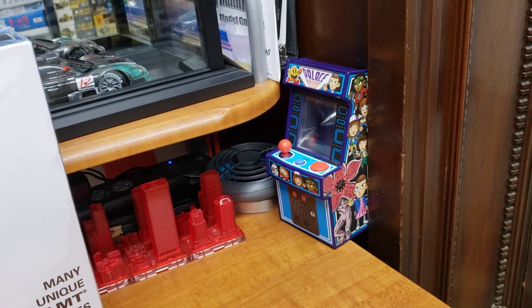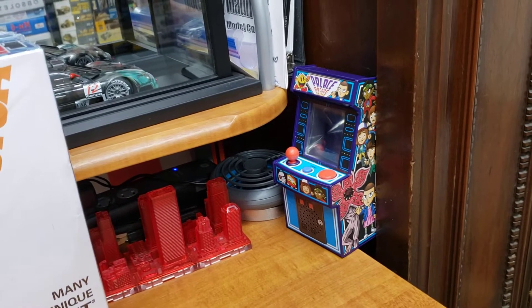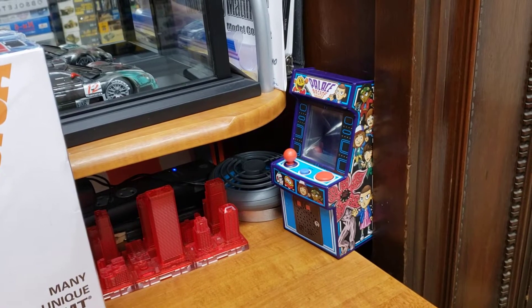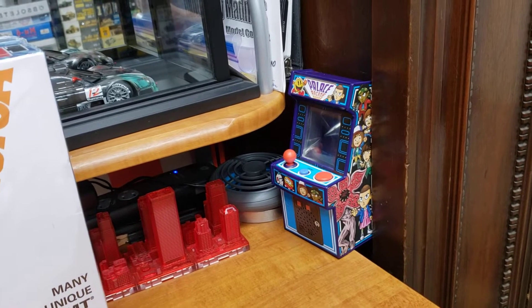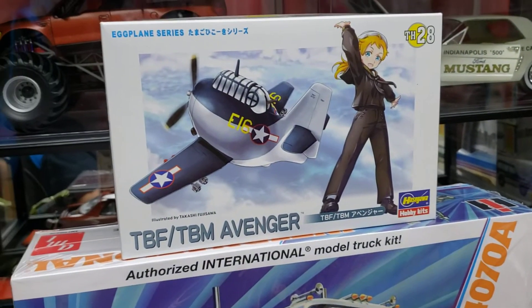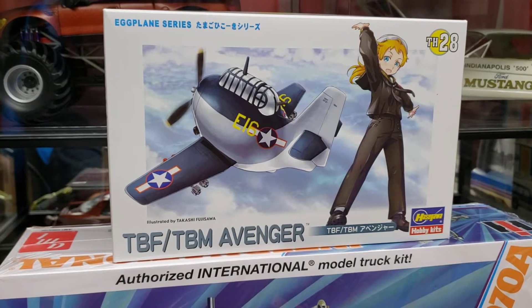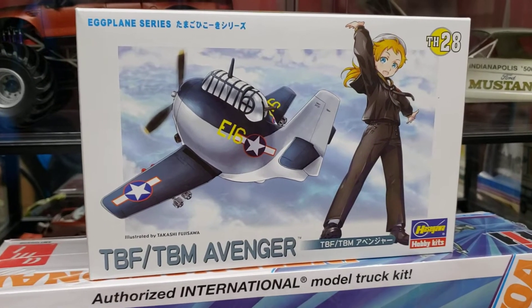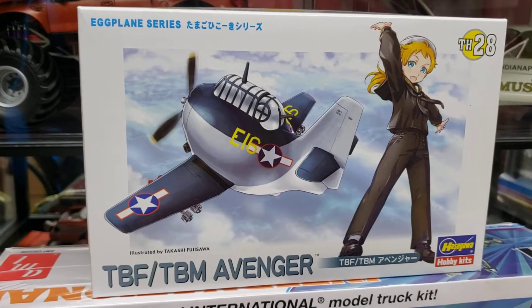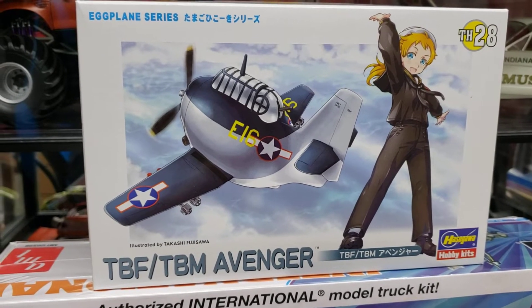That video covers all the model vendors and all the stuff they were selling. I went through a little slower this time and there's a lot of stuff to cover, so stay tuned for that. I want to show my entries for my group builds. We got the egg plane group build — this will be my entry for that. That one's sponsored by Charlie Mac over at the Model Works, so go check his channel out if you want to get in on this egg plane group build.